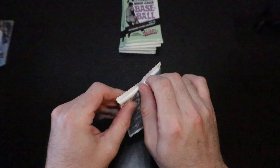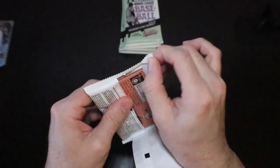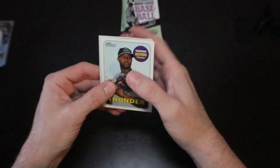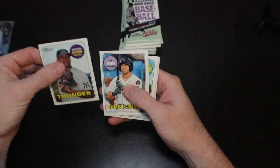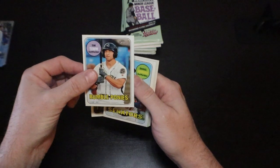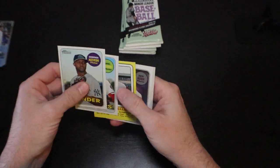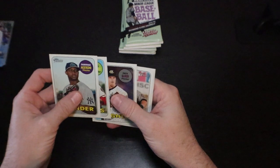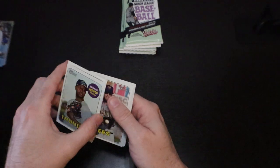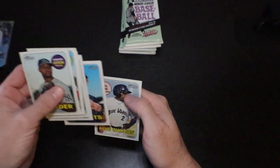Alright, last stack. Love to get one of the big name autos — that would be fantastic. There's Tim Tebow — that actually is a nice card with the Rumble Ponies. Mitch Keller, Zack Burdi, Brandon Marsh, Nick Sullick, and Shed Long.